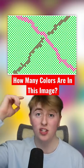How many colors are in this image? I'm gonna give you three seconds, and if you want you could pause the video and comment down below. Three, two, one.